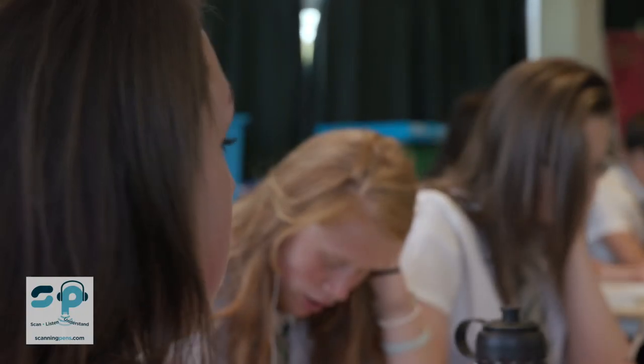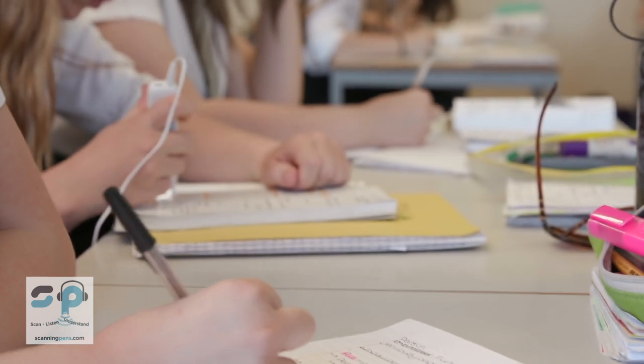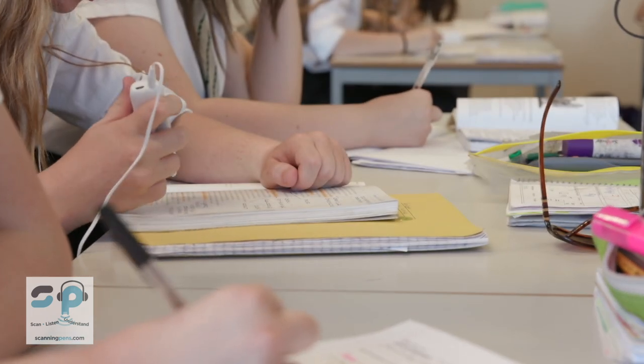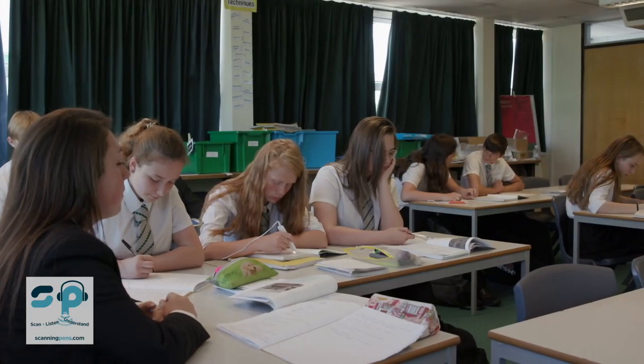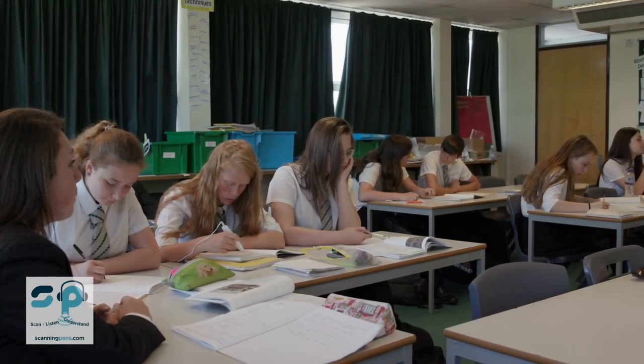My daughter had some testing, and as a result of that testing the school recommended the pen. Initially Emily was a little bit reticent to use the pen. She tried it several times and very quickly realised that people couldn't even see that she was using it. It's very discreet, so it hasn't really had much impact on the rest of the class. I would definitely advise it as a very discreet way to support a student that needs some help.